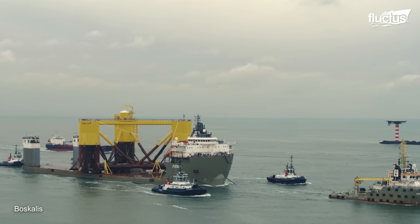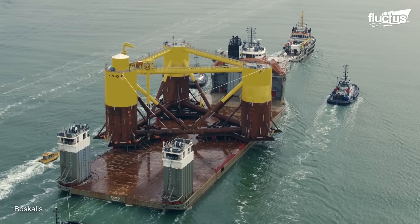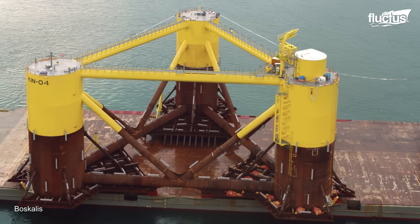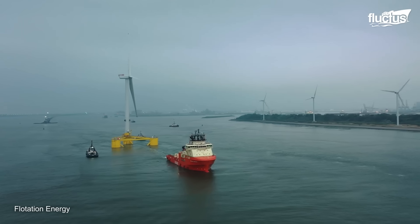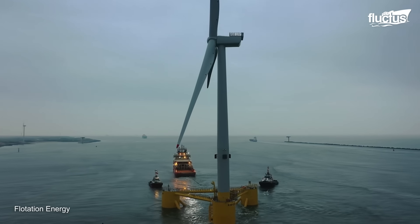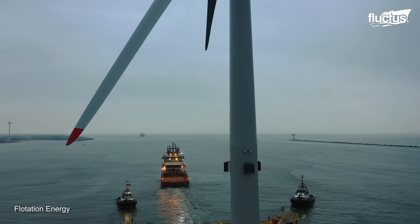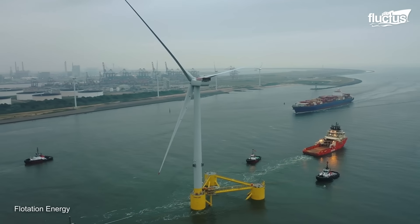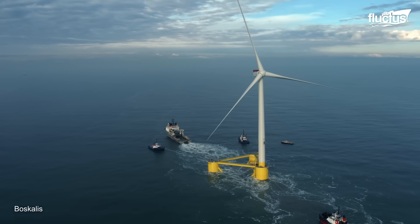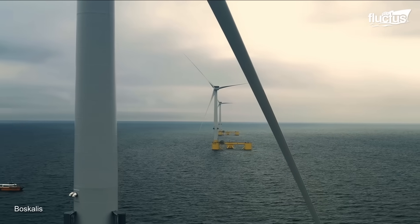The installation required a floater — the semi-submersible platform that supports the wind turbine. This was towed to the quayside in Dundee, where the wind turbine was assembled in a controlled and efficient process thanks to the wind-float technology. The installation vessel then placed four anchors offshore, which were used to hook up the mooring system and electrical cable, completing the windmill system.